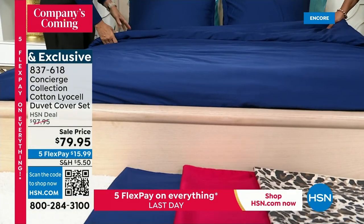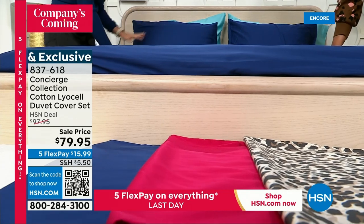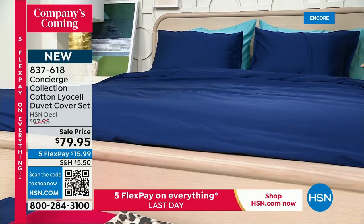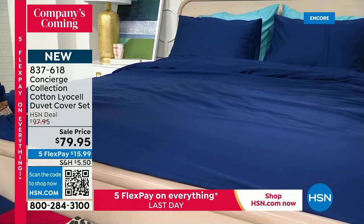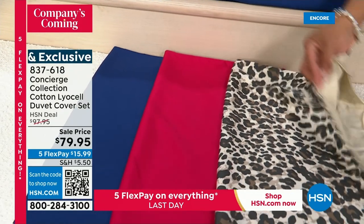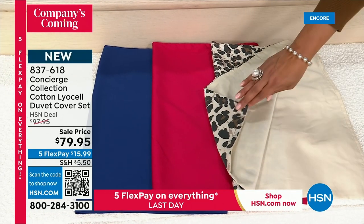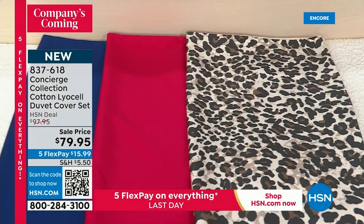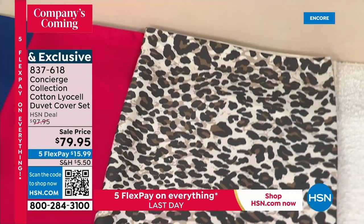This duvet — brand new, available in navy, magenta, and leopard, which reverses to a solid that looks almost like champagne gold on the back. Oh my goodness, is the magenta not stunning? And the leopard is so gorgeous. A duvet is like a big slip cover for your comforter — a down comforter, a down alternative, or the comforter you're just tired of. It has a button enclosure; you just slip your comforter inside and button it up.